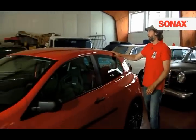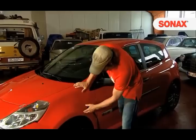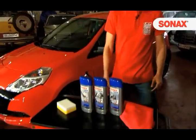Each of these surfaces shall obtain a special treatment. Important: the paint should be washed and really clean. This means free from tree sap, insects, tar and bird droppings.